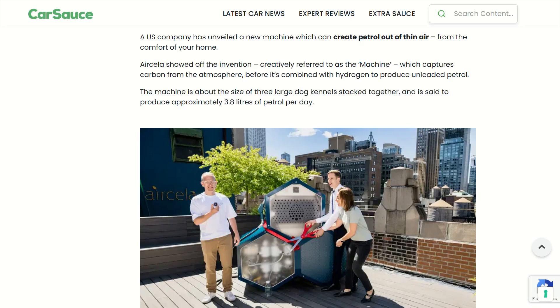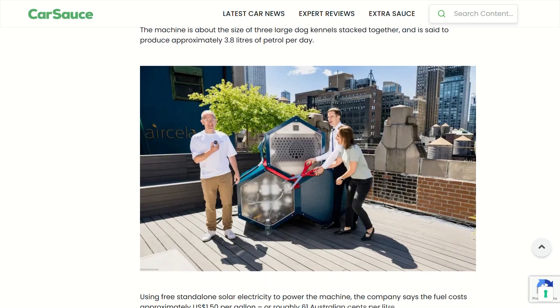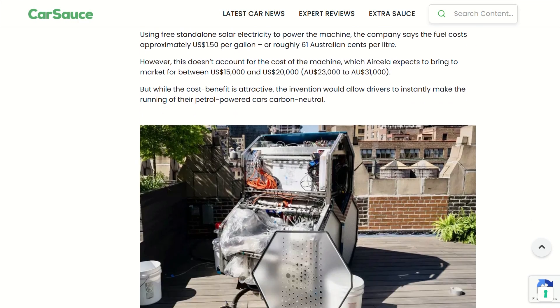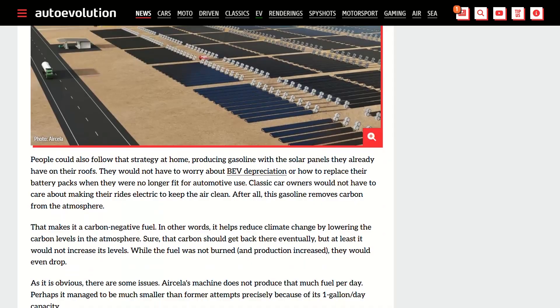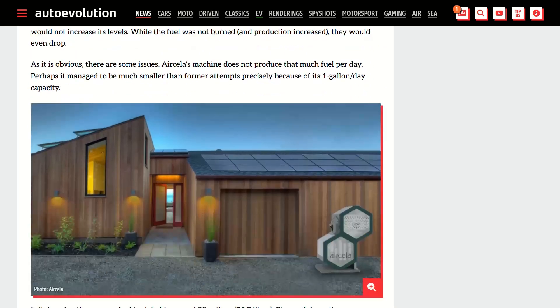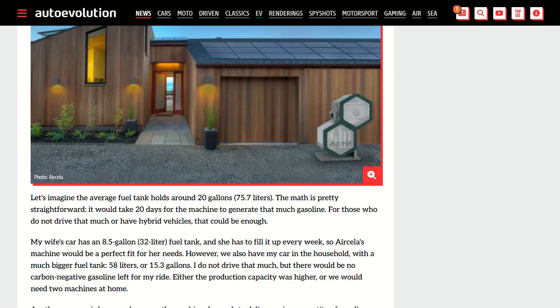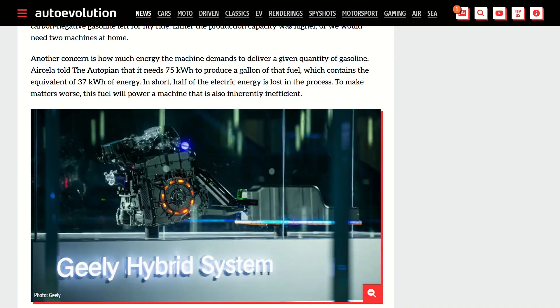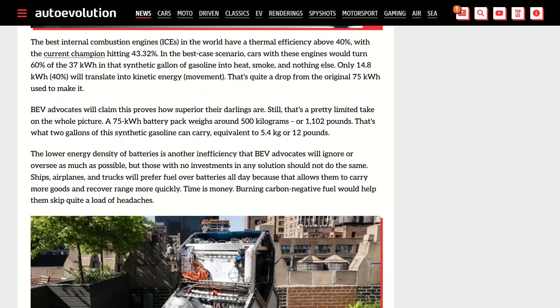Here's where it gets expensive — they want $15,000 to $20,000 for each machine, and the cost per gallon bottoms out at $50 when you factor in electricity and maintenance. Before you start screaming, this isn't meant to replace your corner gas station. This is for off-grid locations, disaster relief, and remote areas where getting fuel delivered costs more than your rent.